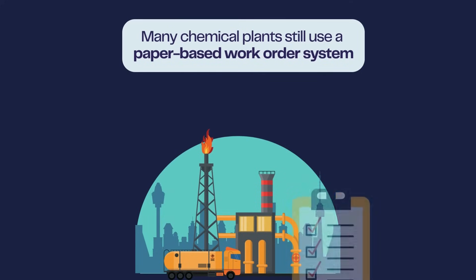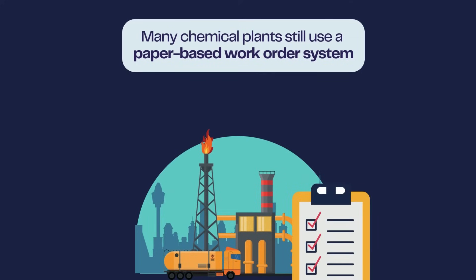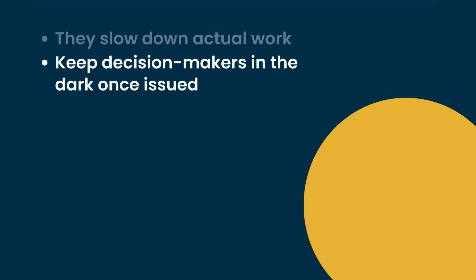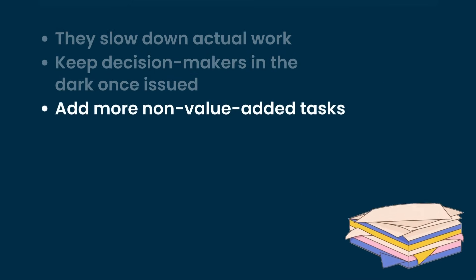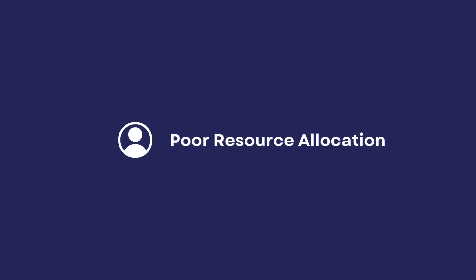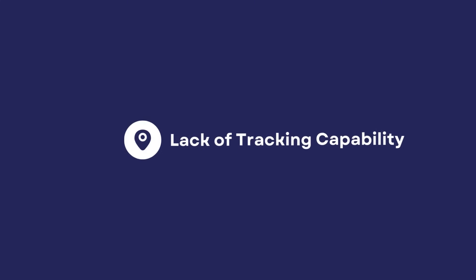Many chemical plants still use a paper-based work order system. These slow down actual work, keep decision makers in the dark once issued, and add more non-value-added tasks. Paper-based work order management problems include: no real-time visibility, poor resource allocation, slow response times, lack of tracking capability, communication delays, and manual entry into ERP.